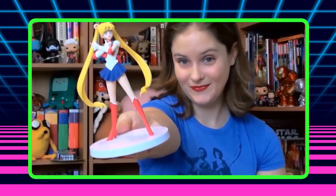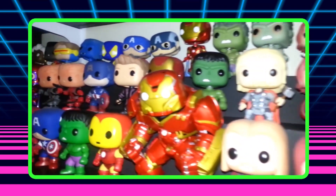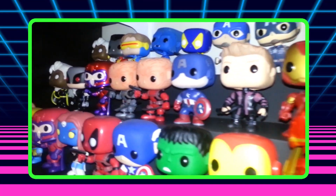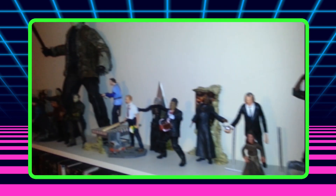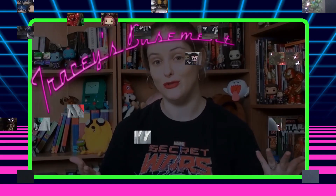Today on Tracy's Basement, we're sharing some geeky Christmas collectibles. Hey everyone, welcome back to the basement, and welcome to the channel if you've never been here before. Today we are sharing a couple of our geeky Christmas collectibles that we like to put out during the holidays.